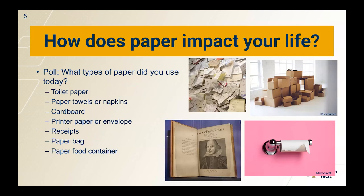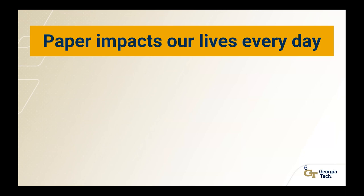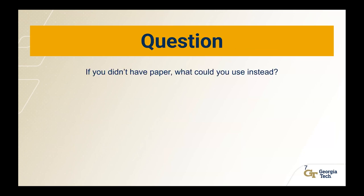This talk will be interactive, so I'm going to start off with a poll. How does paper impact your life? What types of paper did you use today? So a lot of people have used multiple paper-based products today — toilet paper, 11 out of 11, cardboard, paper towels — all of these things are part of people's lives. Paper impacts our lives every day, so we can think about: if you didn't have paper, what could you use instead? What would life be like without all of these different paper products?